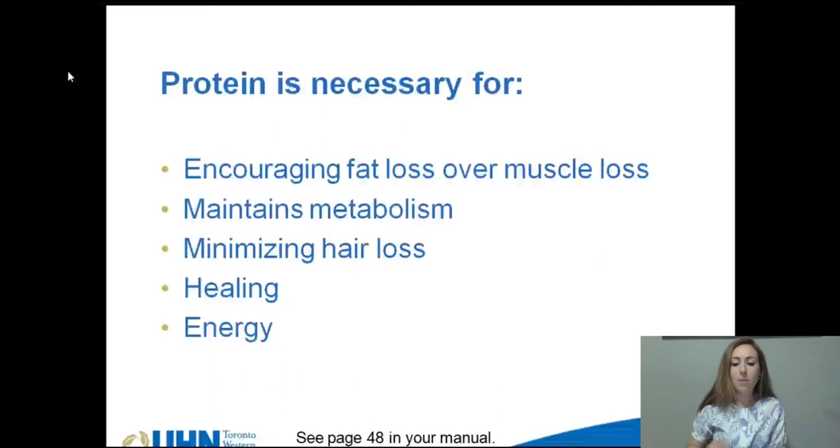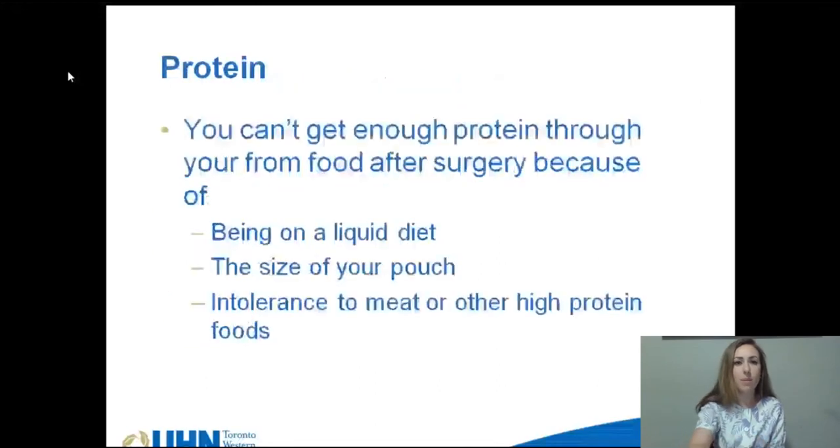In addition to helping the body lose fat mass instead of muscle, protein is also important to help minimize hair loss after surgery, to promote healing, provide energy, and maintain your metabolic rate.